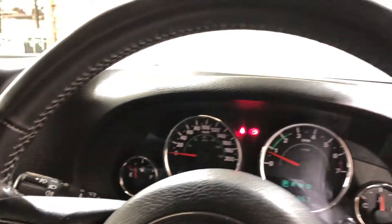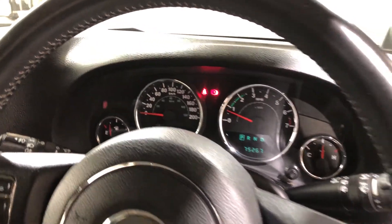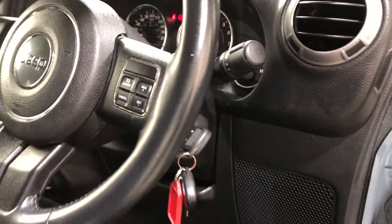This car comes with a low 75,000 kilometres on the clock and has a full set of keys and a full set of books.